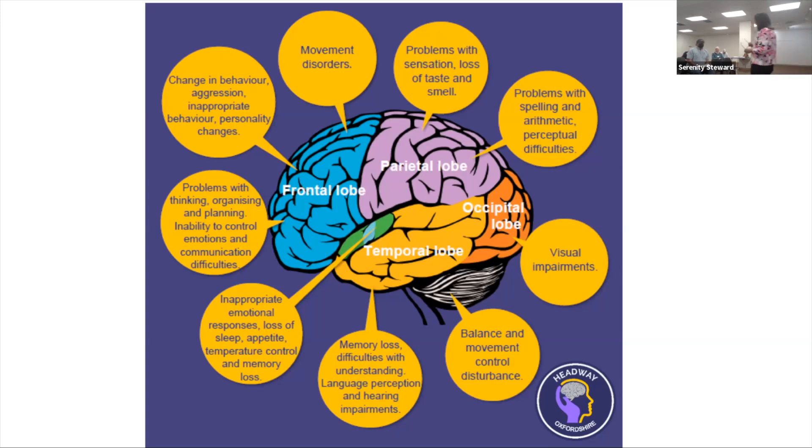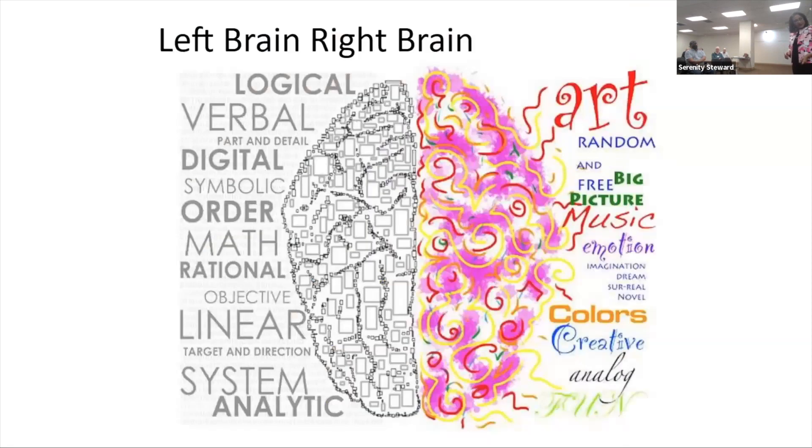Neurofeedback does help with vision. After the second or third direct neurofeedback session, most of my patients will say 'I feel like I'm seeing colors again — everything seems lighter and brighter.' The left brain is logical, verbal, digital, symbolic, and sequential, while the right is artistic, emotional, imaginative, and color-oriented.